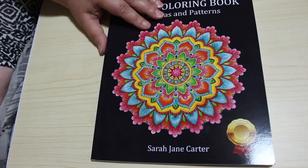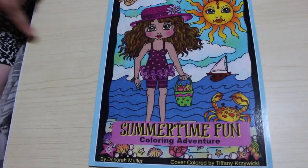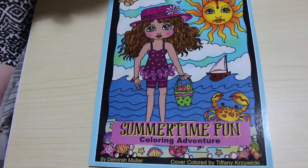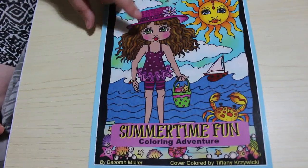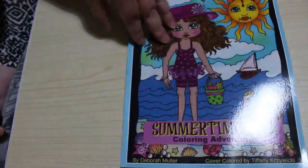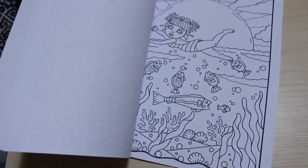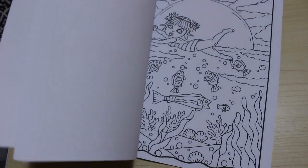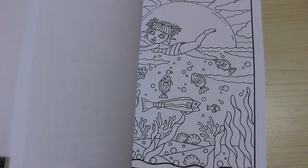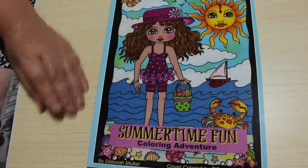I got the new Deborah Muller book, Summertime Fun. I filmed a flip-through for this — I was going to put it up before I filmed this but my computer crashed, so it'll be going up the same date as this video. I saw some of the pictures she was doing from it and I thought I have to have it — they are just gorgeous. Really cute pictures by Deborah Muller, I really like this one and can't wait to do it.